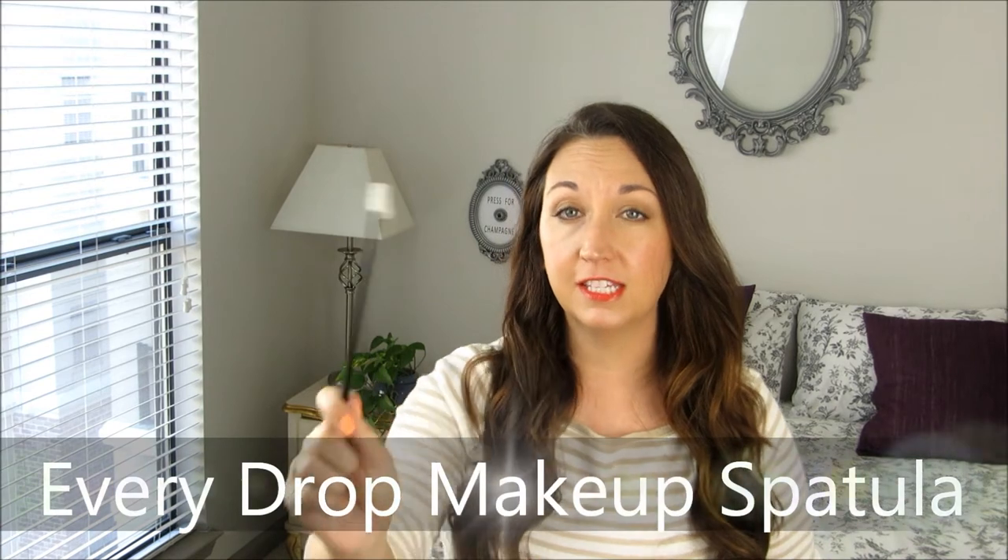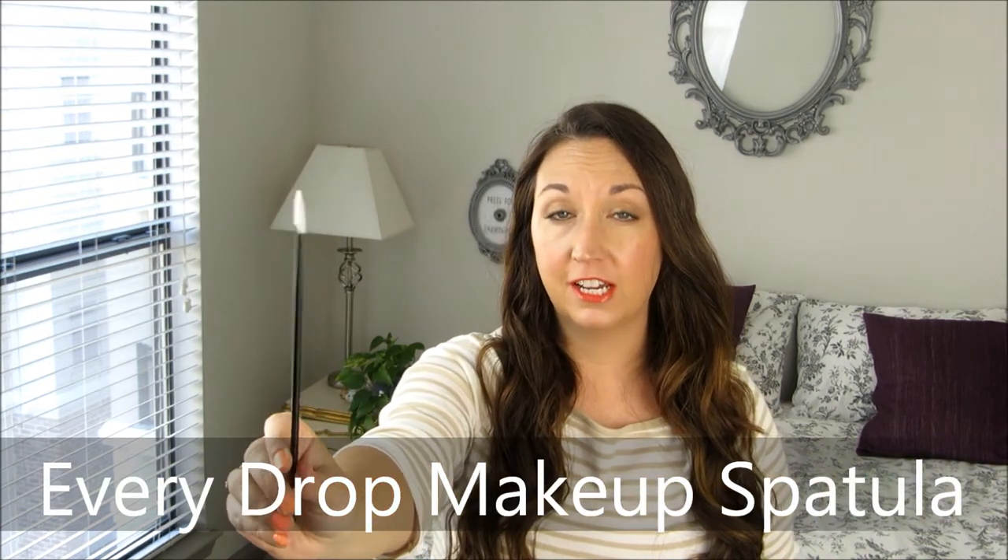I shared this on the blog a couple of years ago, but I've been using it consistently ever since. This is the Every Drop — it's a makeup spatula, and I got this at the drugstore like Walgreens or CVS. It has two ends: a ball end and a little spatula. If you want to use up that good foundation until the last drop, you've got to get a makeup spatula like this. Because it's flexible, you can really get in there and scrape that product out. The ball end is great for mixing shades together.